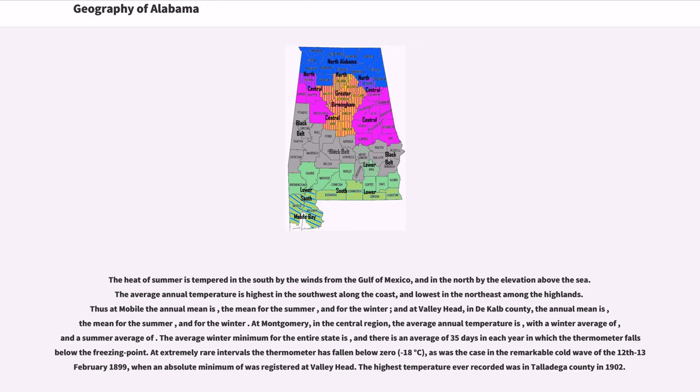At Valley Head in DeKalb County, the annual mean temperature, the mean for the summer, and for the winter are lower than coastal values. At Montgomery in the central region, the average annual temperature features a winter average and a summer average. The average winter minimum for the entire state includes an average of 35 days each year in which the thermometer falls below the freezing point. At extremely rare intervals the thermometer has fallen below zero, as was the case in the remarkable cold wave of 12–13 February 1899, when an absolute minimum was registered at Valley Head.